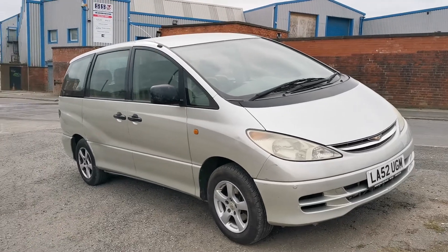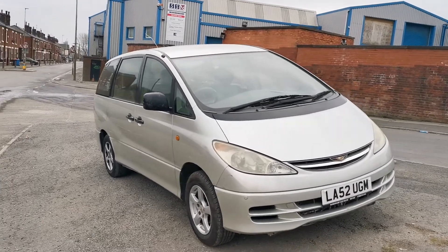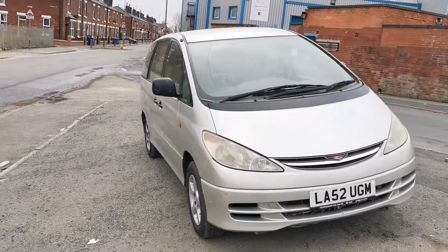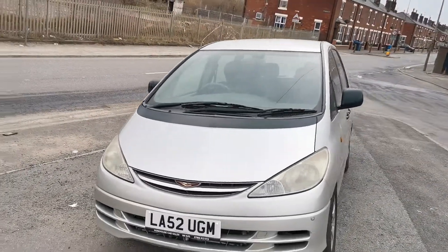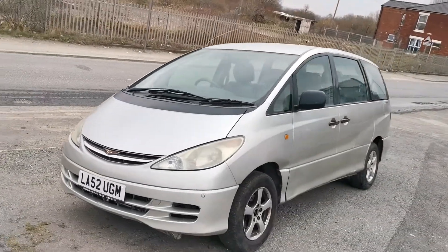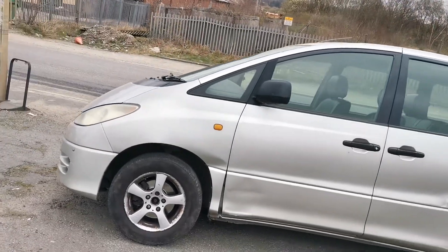Good morning! Hi, this is Geoffrey again from Park House Car Sales. Here we have a beautiful Toyota Estima. The bodywork is not in the best condition, but mechanically it's absolutely fine. We've got front and rear parking sensors.